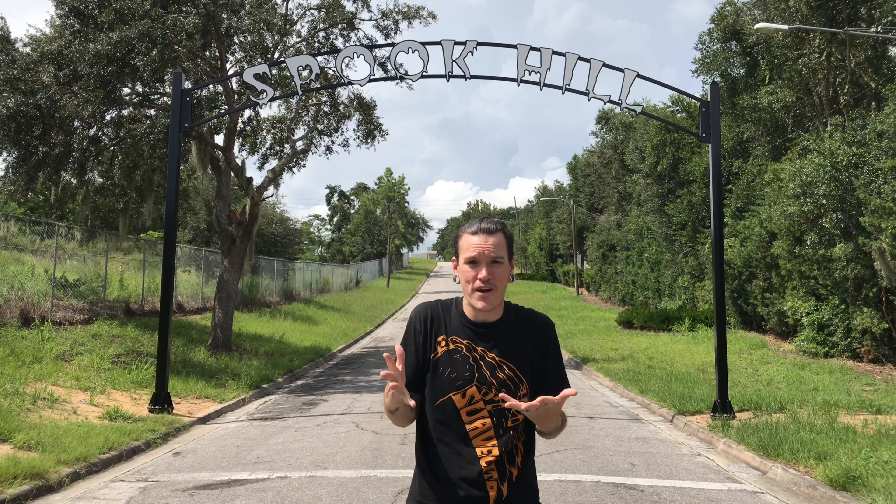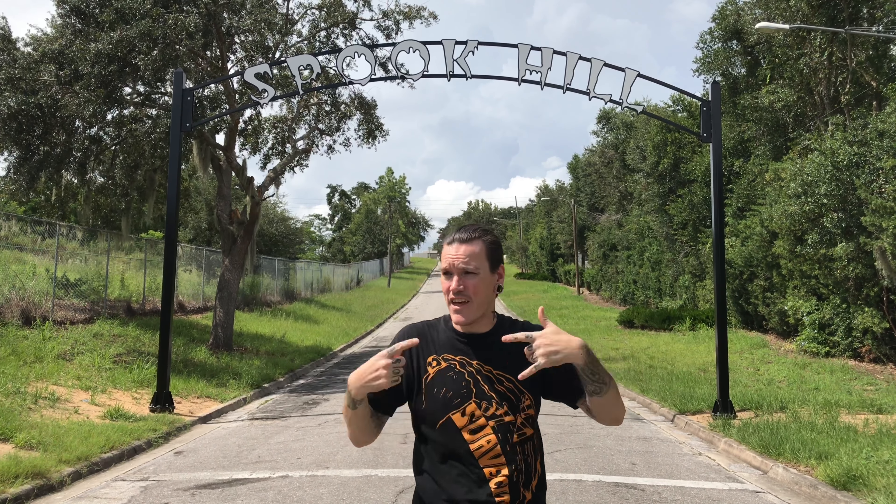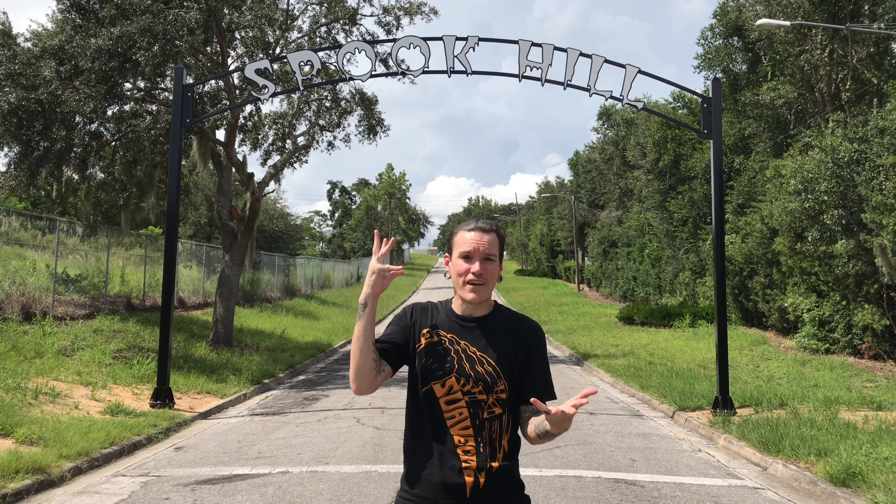It's really cool — the sign that's behind me as well as the sign that's over there, which is brand new. It looks a lot different than everything we saw online. So if anything, if you find yourself driving through Florida, visit Spook Hill.